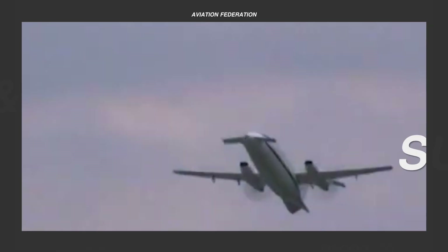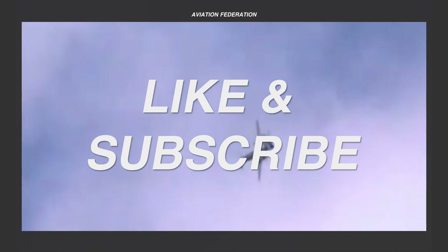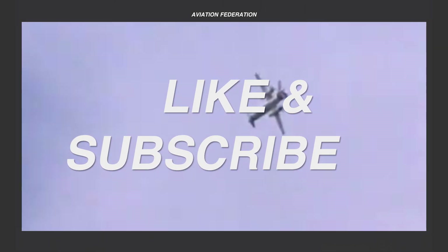Up next, we'll get an exciting look at our top spot. But before then, I'd really appreciate if you could leave us a thumbs up and share your thoughts in the comments section below.